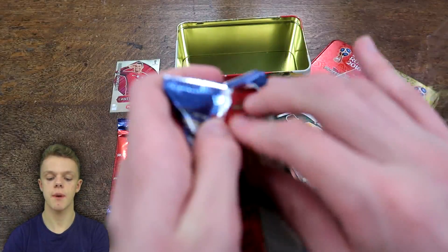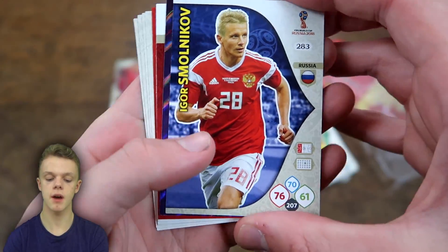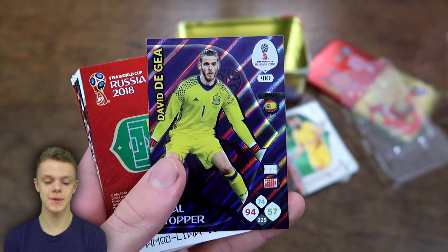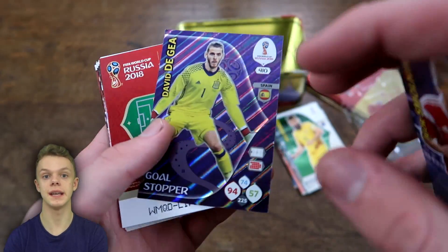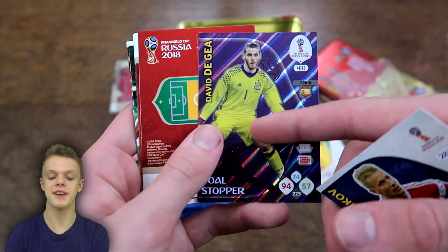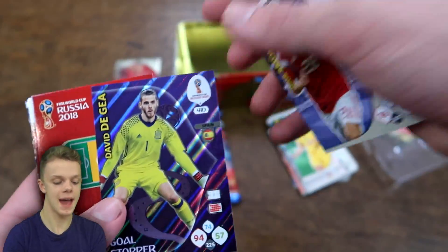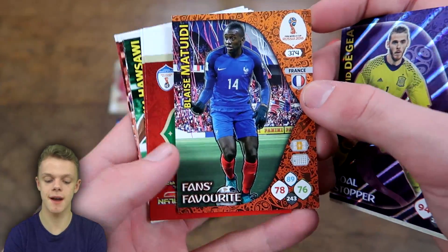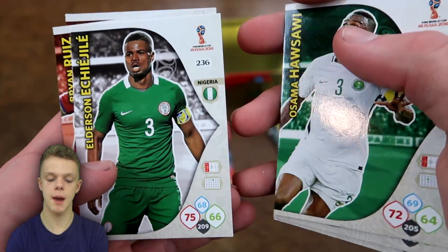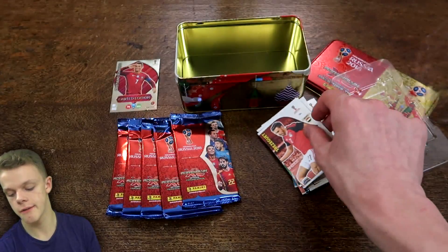On to packet number four and in this one we've got Smolnikov for Russia and then we do have David De Gea goal stopper again — so this product is really not impressing me so far. We've got a Cristiano Ronaldo limited edition which is damaged and then a double within the tin, paying £13.99 and getting two of the same card as well as a damaged card. Also got Matuidi fans favourites, Rui Patricio, Hawassawi, Echi Gil, Brian Ruiz, and Trezeguet for Egypt.